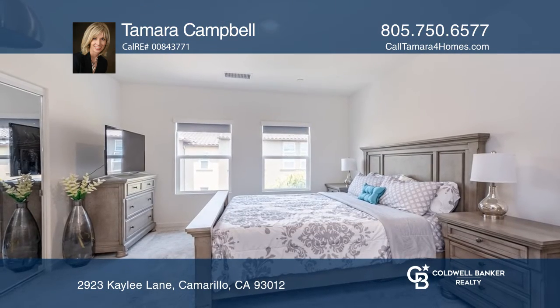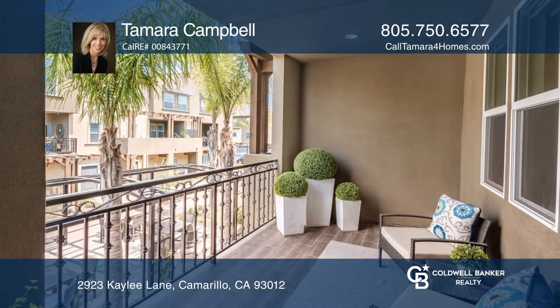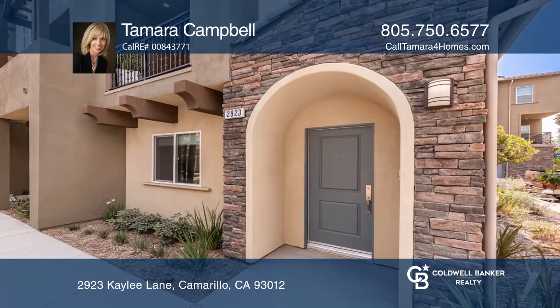The family room offers built-ins, and the master suite features a walk-in closet and a spa-like en-suite. Learn more when you tour with Tamara Campbell.